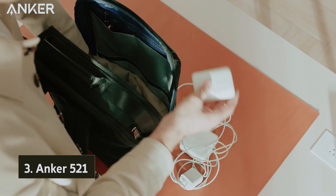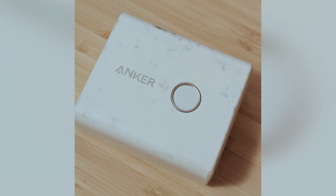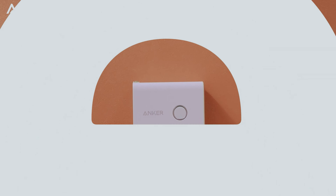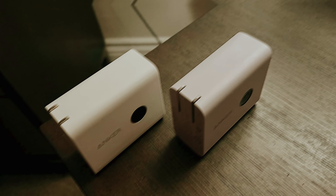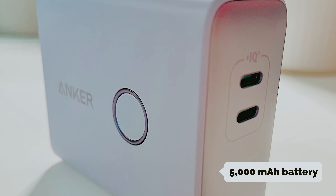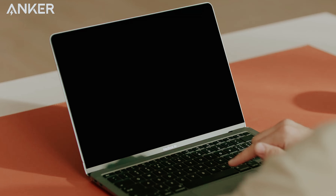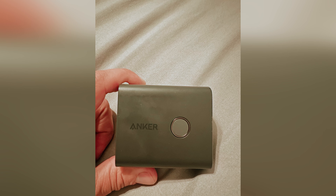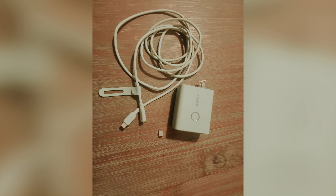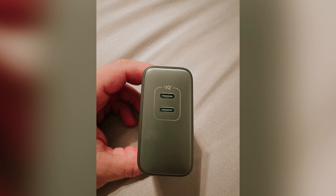Number three, we have the Anker 521. Are you tired of lugging around multiple power cords wherever you go? The 2-in-1 Anker 521 is here to make your life easier. This innovative charger features a fold-out AC plug, allowing you to use it as both a wall charger and a portable power bank. With its internal 5,000 mAh battery, the Anker 521 is powerful enough to keep your small gadgets running on the go, while also serving as a reliable charger at home or in the office.